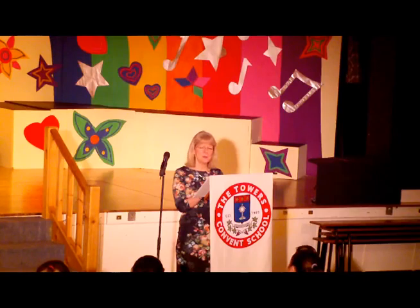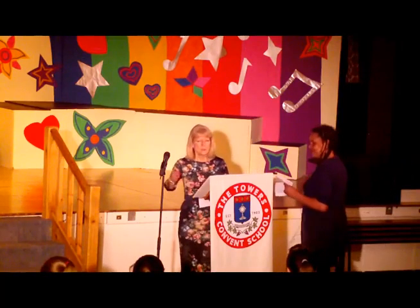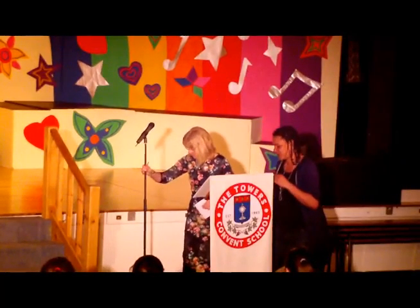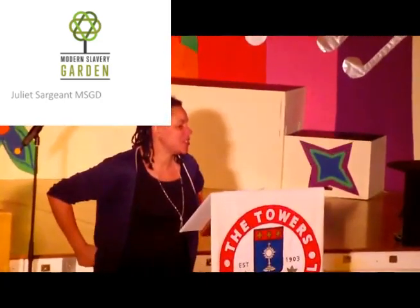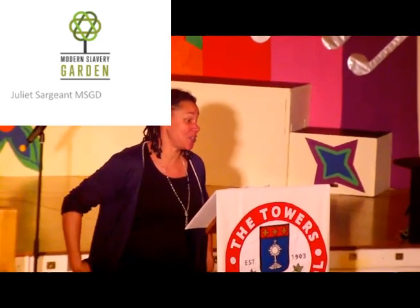Our next speaker is Juliette, who designs gardens with a special interest in gardens that contribute to the health and well-being of individuals and society. She has designed gardens for the Chelsea Flower Show. I'd like to tell you about the Modern Slavery Garden, which is a garden I've been commissioned to design and exhibit at the Chelsea Flower Show this May.